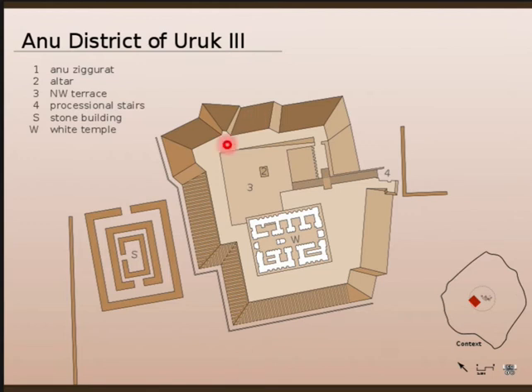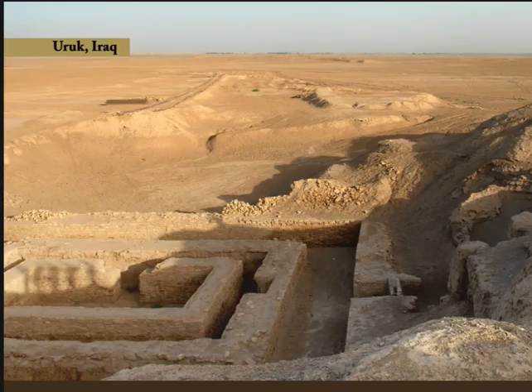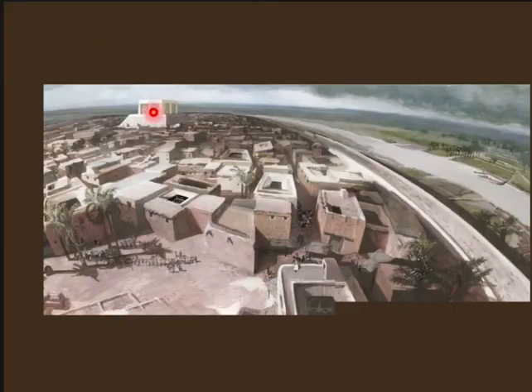Right next to the ziggurat is a temple made out of limestone. There's no limestone in southern Mesopotamia — they had to go and acquire this stone from about 60 kilometers away and transport it back, showing trade or at least the acquisition of resources they didn't have locally.